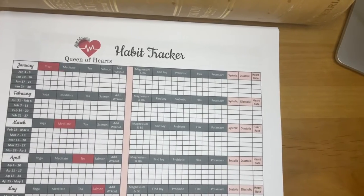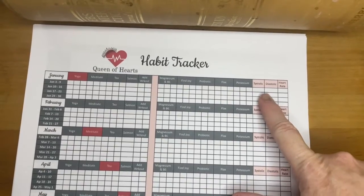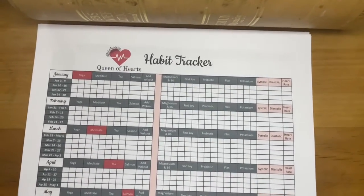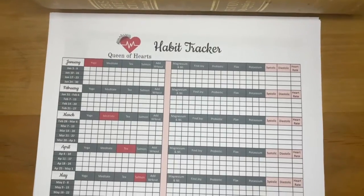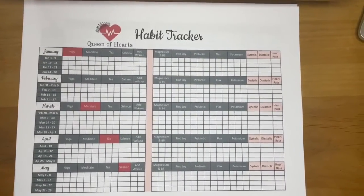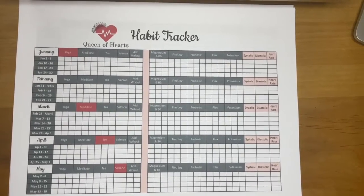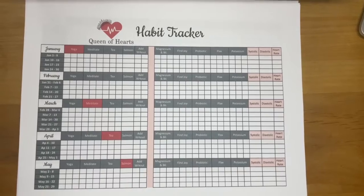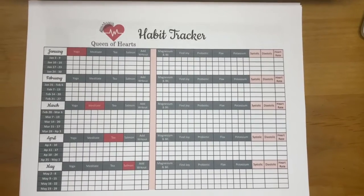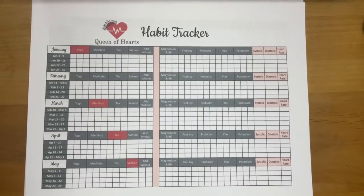Another thing I put on this habit tracker is over here on the right — I have a place for you to record your blood pressure on a weekly basis. I record my blood pressure every Monday morning before I do anything else. I take three readings, rotating arms each week, and then I take the average of those three readings and record it for the week.